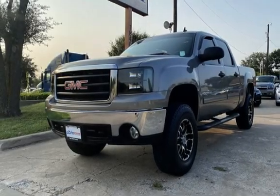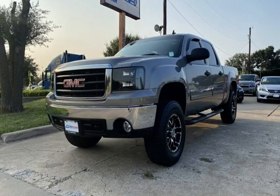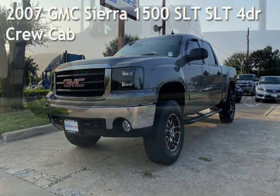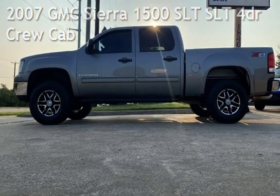Congratulations on picking the perfect vehicle for your needs. Call us to find out about our in-house finance program. Presenting a pre-owned 2007 GMC Sierra 1500 SLT.